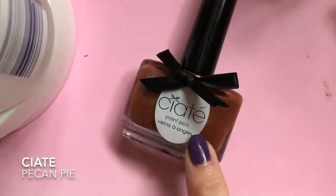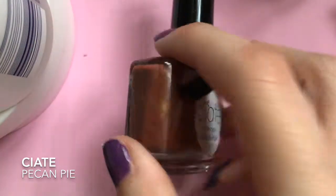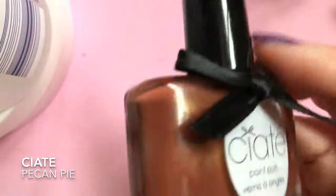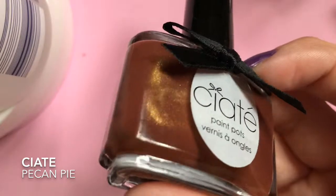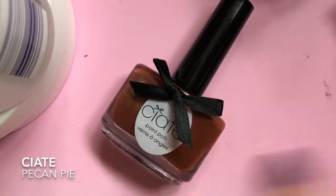And the last polish is Acrte, and this was 2.99 I think. This is in the color Pecan Pie, and I love the shimmer on this. I can't wait to wear this in autumn.